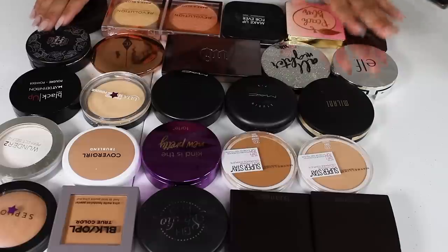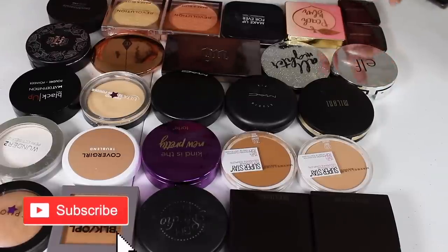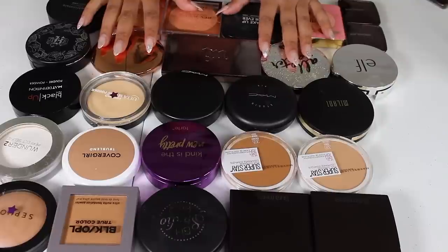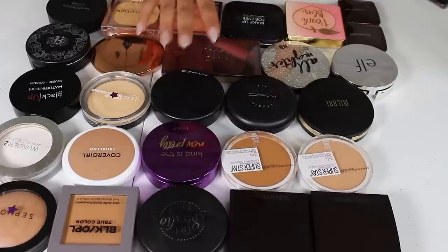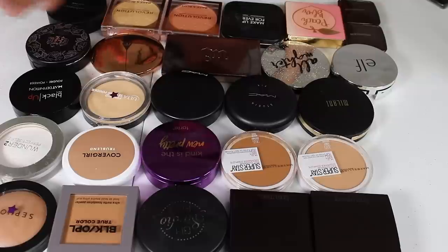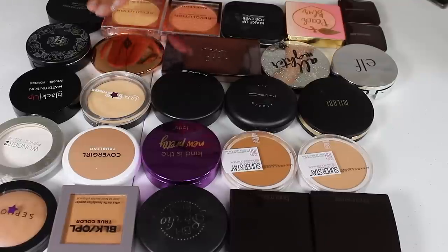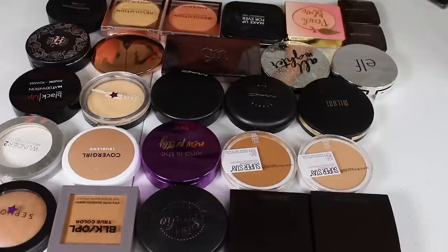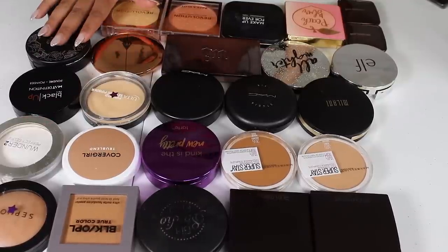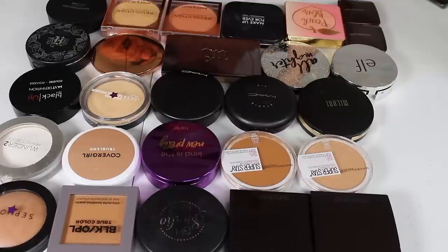Now we are on to face powders and I am definitely a face powder junkie. Pause this video right now and leave a comment down below letting me know how many face powders you think I have. Keep in mind this is not all of them — these are just the pressed powders. We have loose powders also down below on the floor. In total, I have 65 face powders, including pressed and loose. I think 65 is an astronomical number. I really want to get this down to like 33 powders maximum, so let's go ahead and get started.